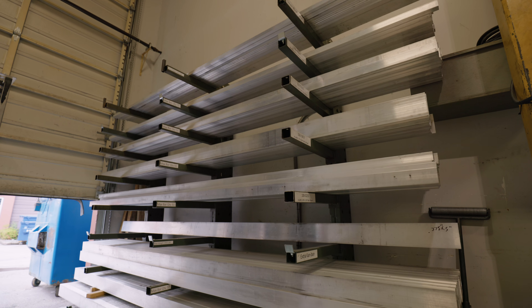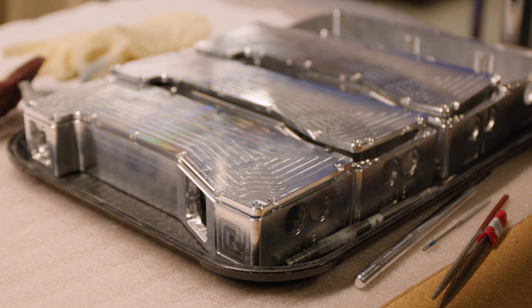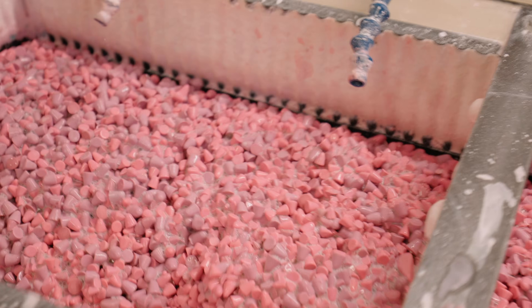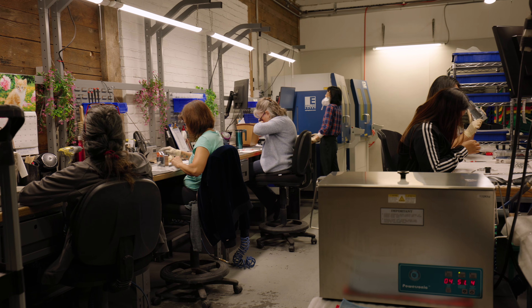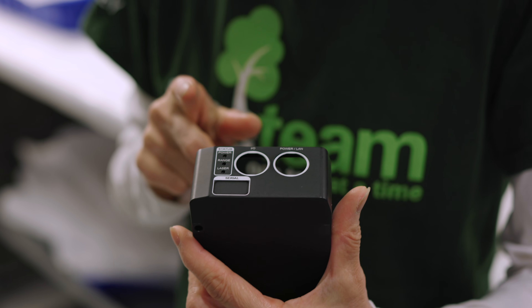Mostly we take raw aluminum, cut it into blocks and machine it into very precise parts used by our headquarters. They go to our tumbling department and it makes a smooth finish, takes off all the machining marks, they get deburred and then they're sent out to anodizers, get turned mostly black and then it comes back to us for lasering.